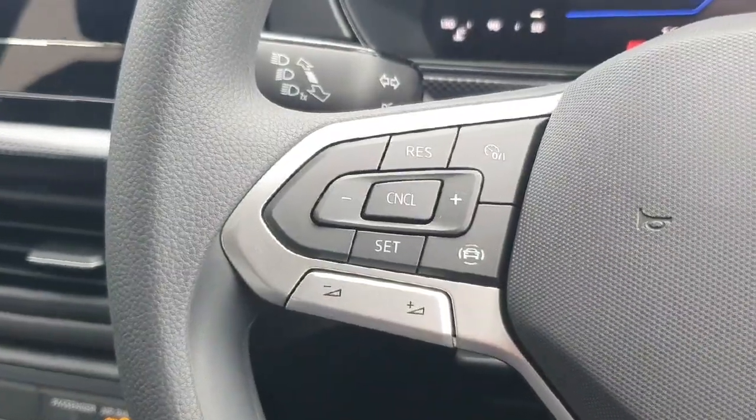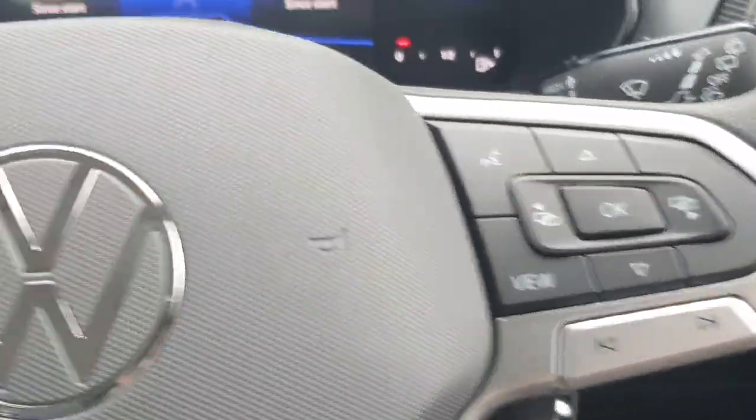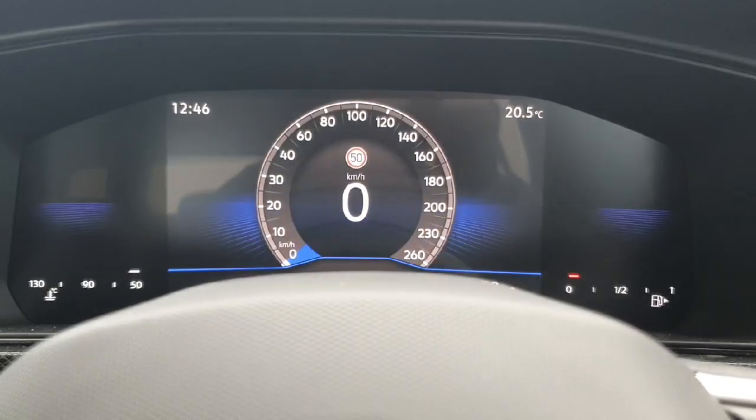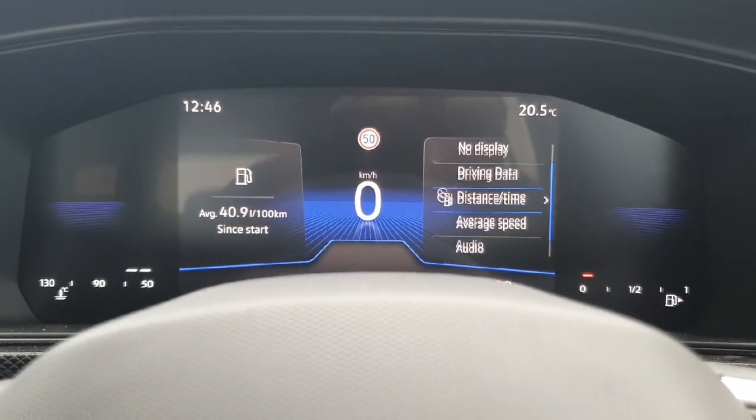The multifunctional steering wheel controls cruise control and speed limiter, and on the right-hand side you can change the view on the digital dash ahead. You can have your speed in the middle, driving data on the left and right — speed, revs, or whatever you want on each side.